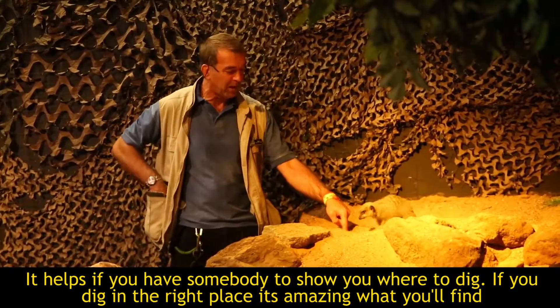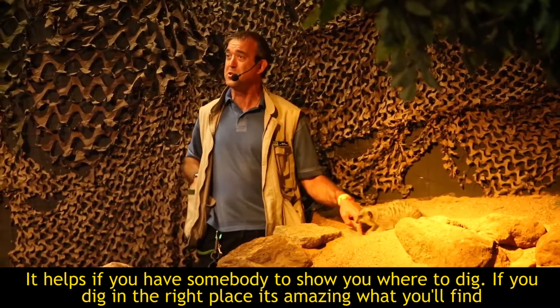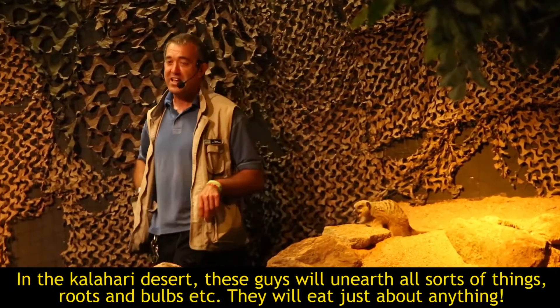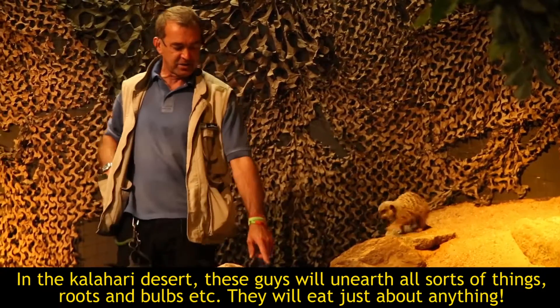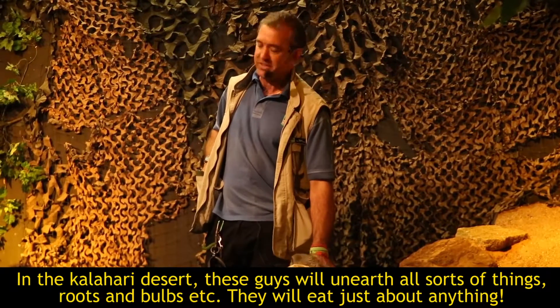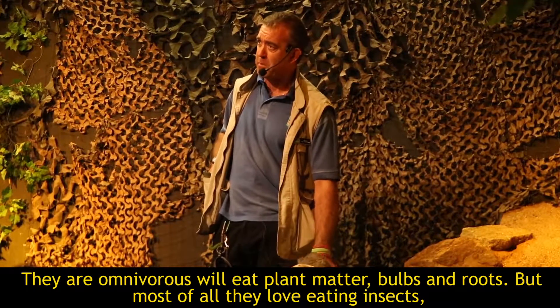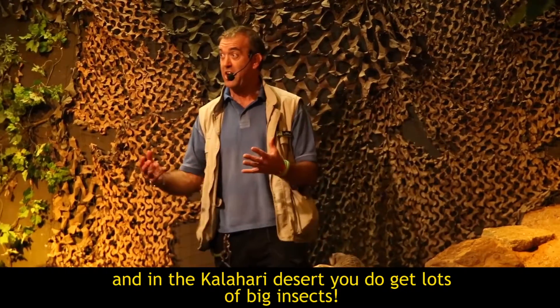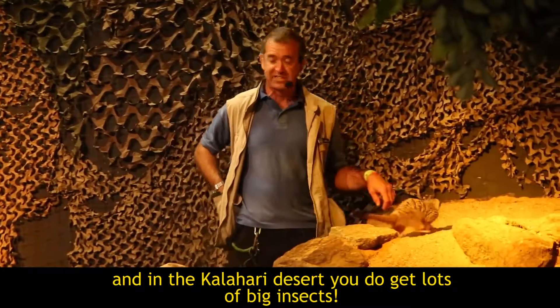If you dig in the right place, it is amazing what you can find — especially if you've already got it in your pocket. Now in the Kalahari Desert, they will unearth all sorts of things: roots and bulbs underneath, because they will eat just about anything. They're omnivorous so they will eat plant matter, bulbs and roots, but they do love eating insects, and in the Kalahari Desert you do get lots of big insects.